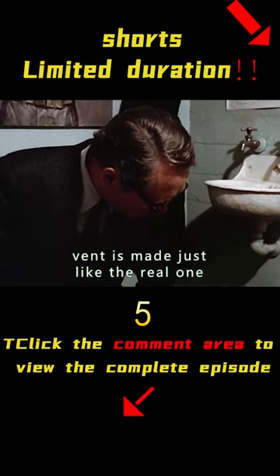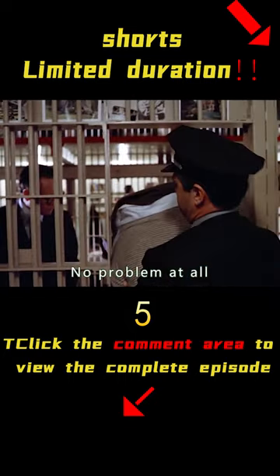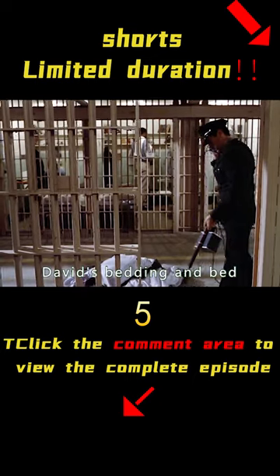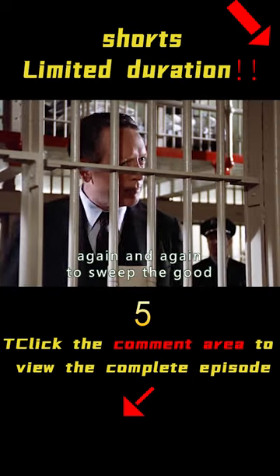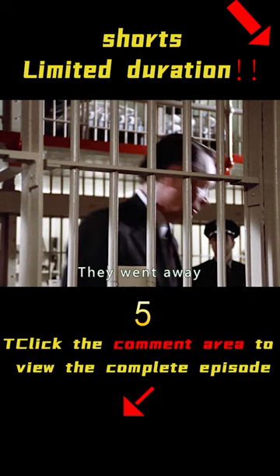Fortunately, the fake vent had been made to look just like the real one, so there was no problem. The warden took out David's bedding and used a metal detector again and again to sweep the room, but no contraband was found and they went away.